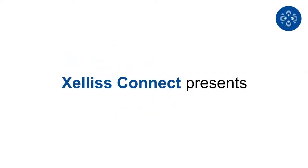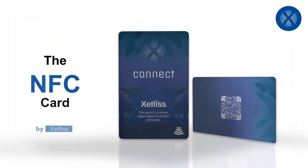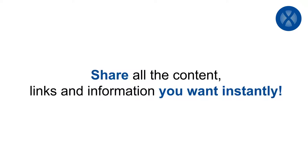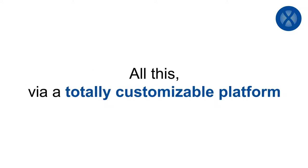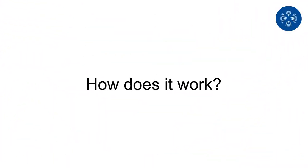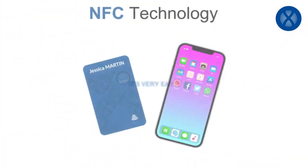Xenis Connect presents new generation marketing: the NFC card, a digital business card. Share all the content, links, and information you want instantly, all via a totally customizable platform compatible with iOS and Android. It allows you to create your own brand image.